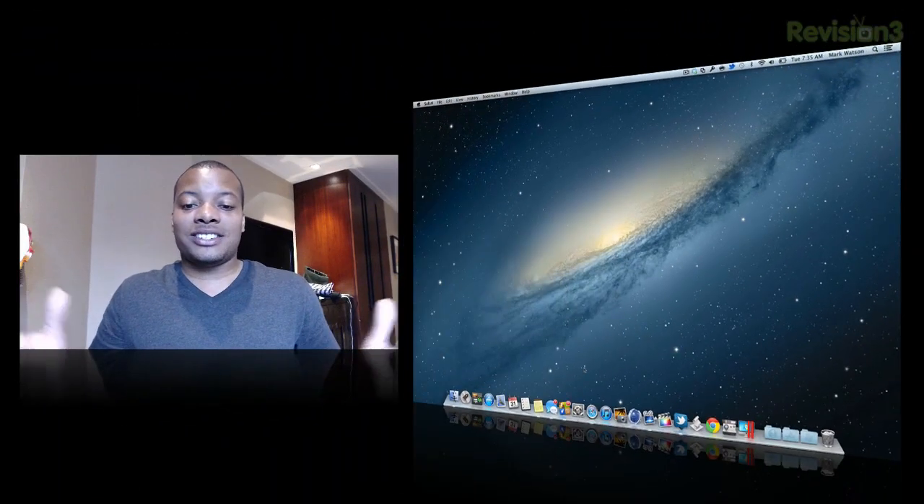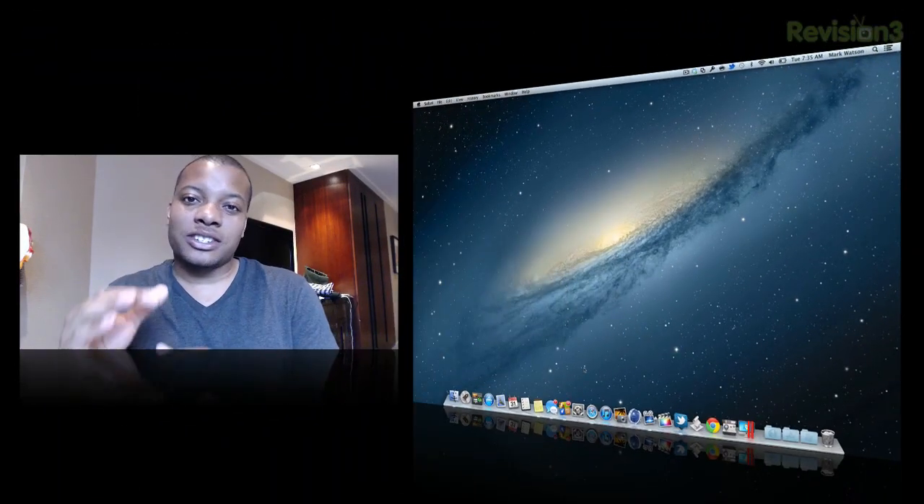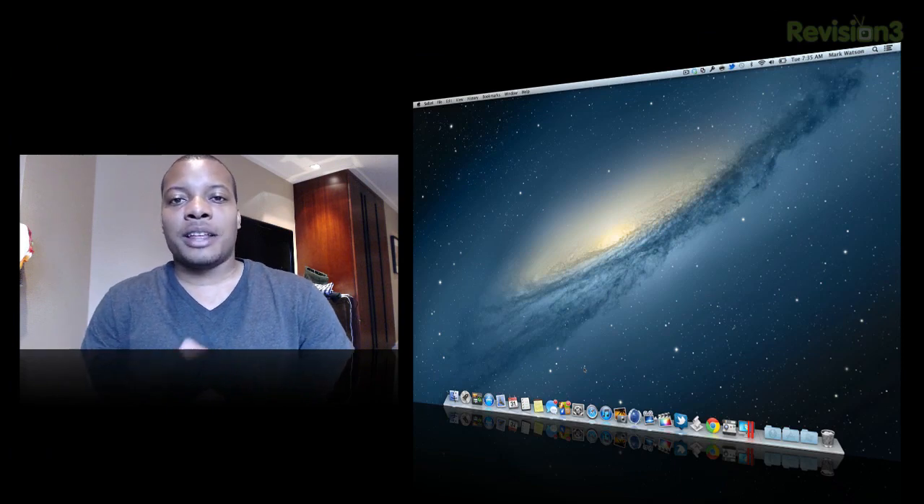So guys, this is just a quick walkthrough through Mountain Lion. I know I didn't cover every single feature, but these are just some of the main features I've been looking at in my few days of using this.